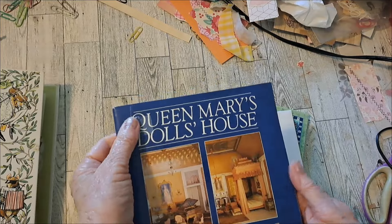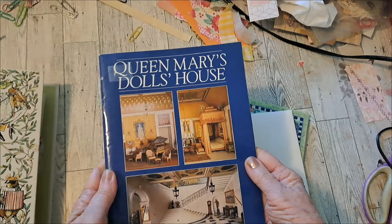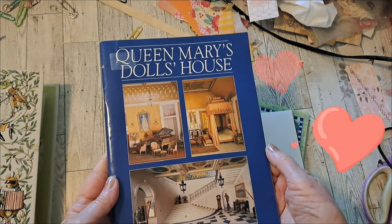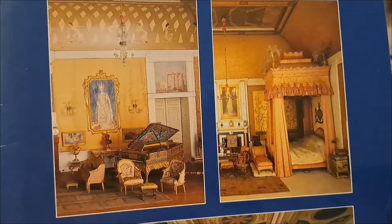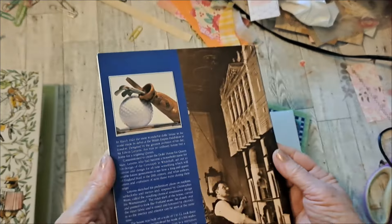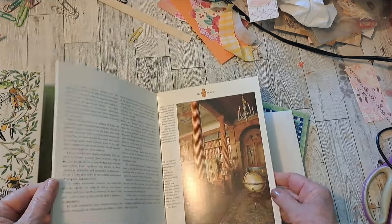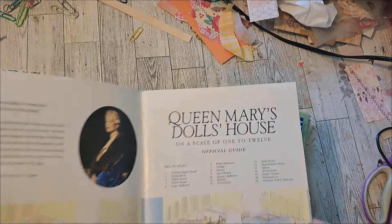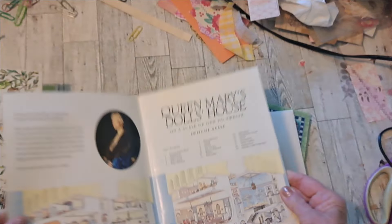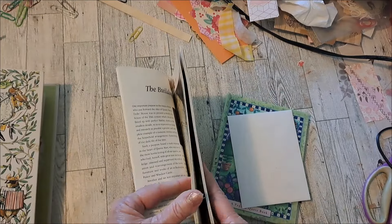I already looked through this. It was so interesting. She knows I have a couple dollhouses. And this is Queen Mary's dollhouse. Look at those rooms. It's a very interesting book — it just looks like a real house. Queen Mary's dollhouse. It's amazing.